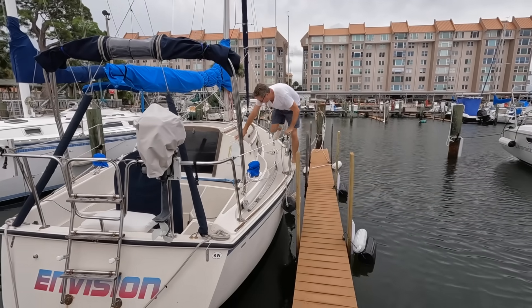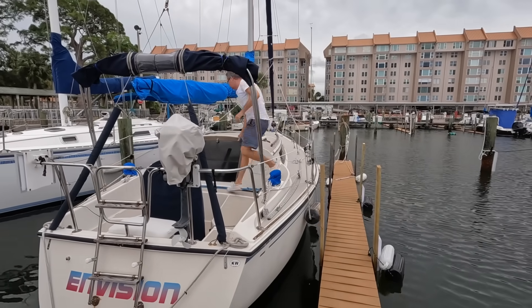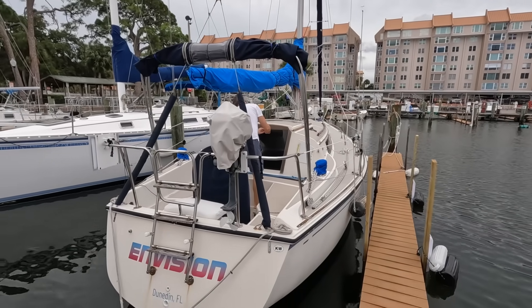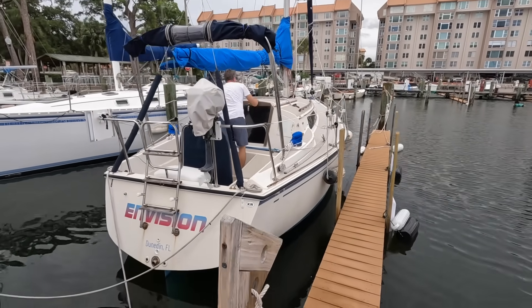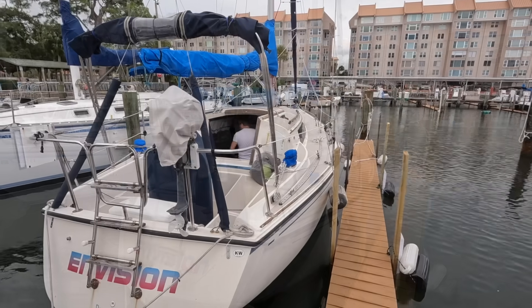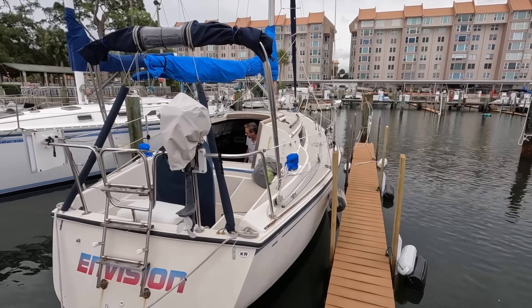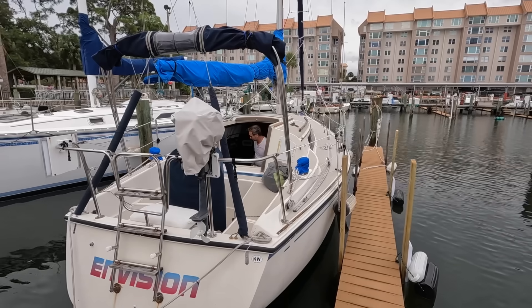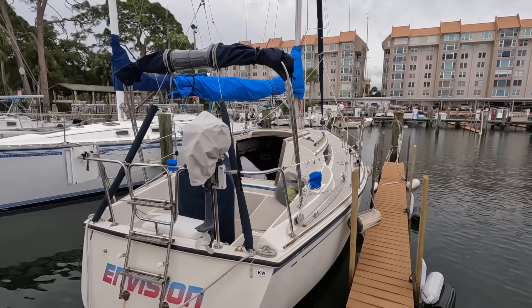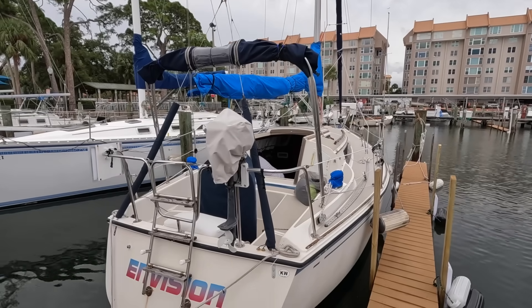A few of you have been contacting us about where we've been - believe me, it's just been too hot here in August in Florida, we just don't do much on the boat, so we're taking a break. We came to the boat to get a few things secure, some lines, and things like our little lights that we might need at home and our foul weather gear.